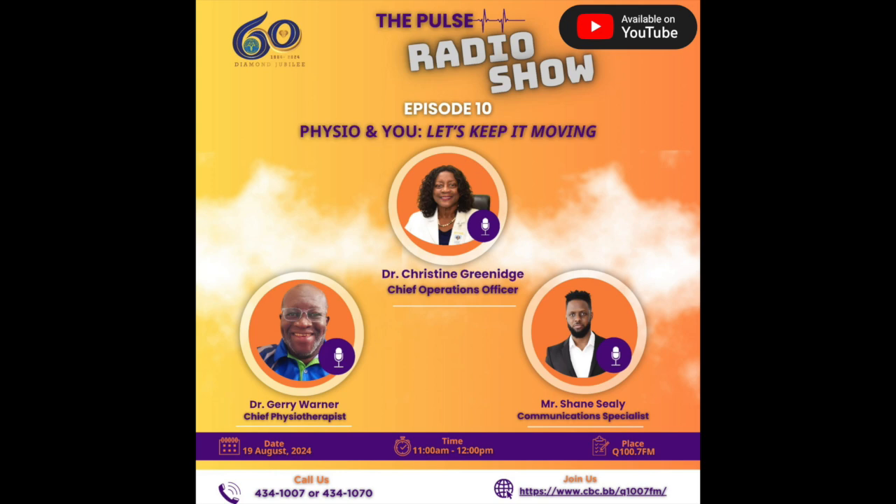For all your medical supply needs, visit MedSafe Medical Supplies Limited. We offer a wide range of products including wheelchairs, walkers, canes, crutches, blood pressure machines, stethoscopes, and so much more. Conveniently located on Jemmets Lane, just a two-minute walk from the Queen Elizabeth Hospital. We deliver free to the QEH. Open Monday to Saturday, 8:30am to 5:30pm. Call us at 624-7542. MedSafe Medical Supplies Limited, your trusted source for medical essentials.